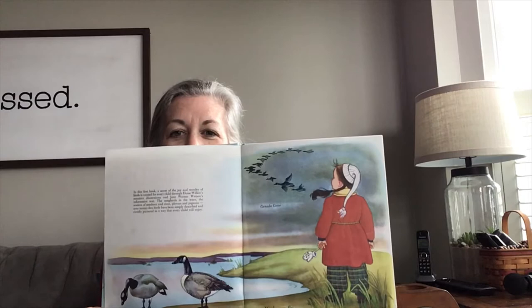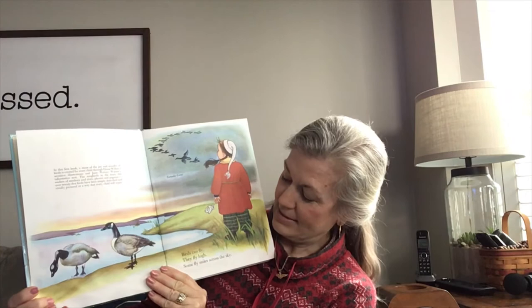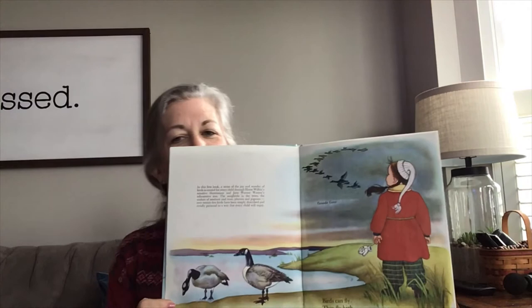Birds can fly. They fly high. Some fly miles across the sky. You know this kind of bird.